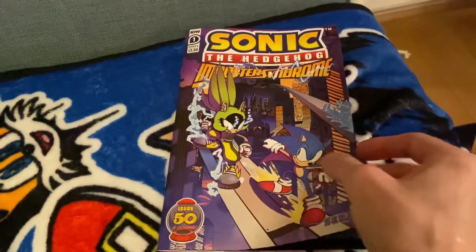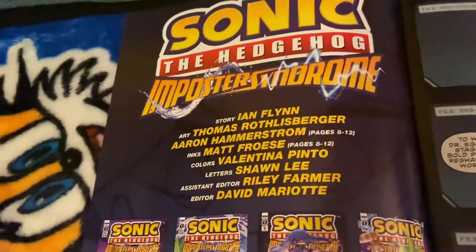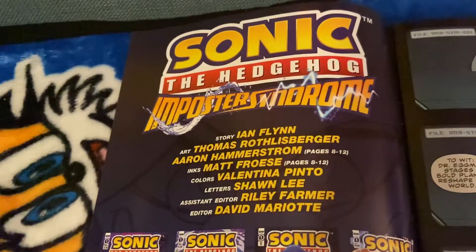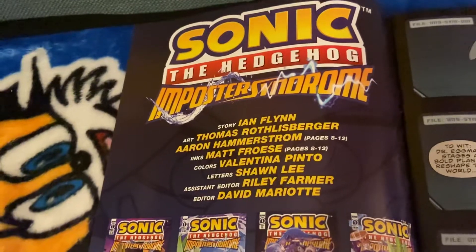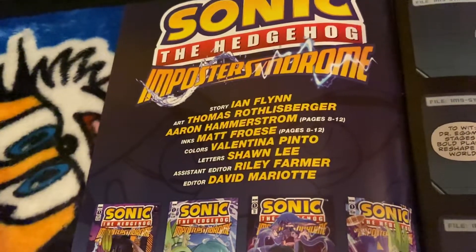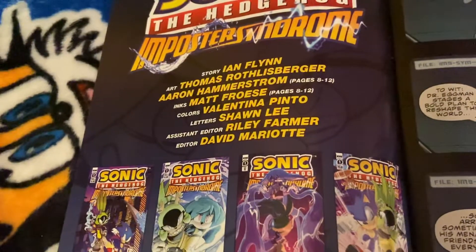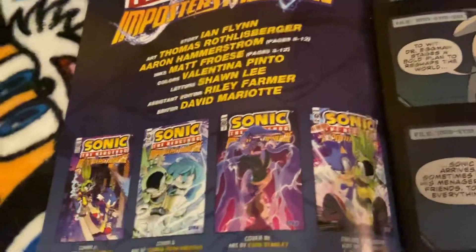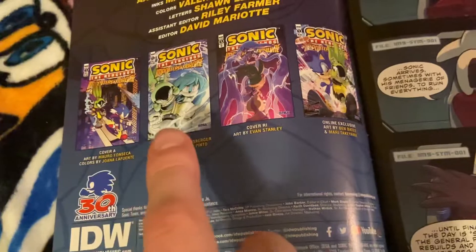So going inside, you've got the story by Ian Flynn, art by Thomas, inks by Aaron and Matt, colours by Valentina, letters by Sean Lee, assistant editor Riley, and editor David. These are also the variant covers I'm going to show you in a bit.